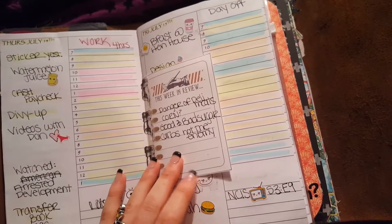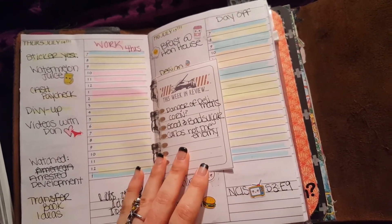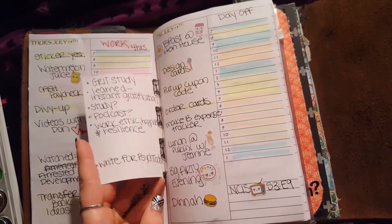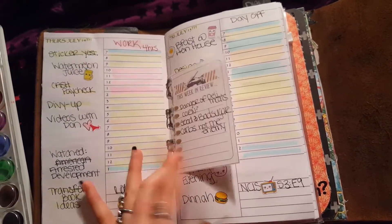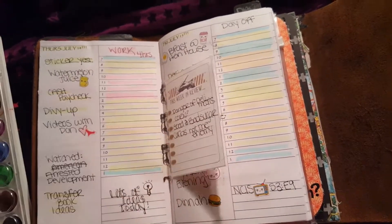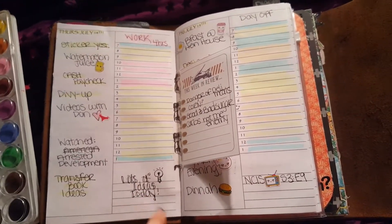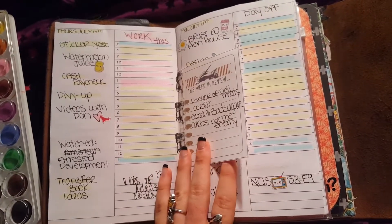One of the problems I ran into this week was I used to have an idea book — if you watched my first setup video, I used to have an idea book, and that's not in here obviously. I didn't have a sticky note, so I just tipped in a Project Life card that I had in my wallet and stuck that in there. It worked, but that's definitely something I want to put in my setup later — you can see lots of ideas today. It's definitely something I want to incorporate back in there.